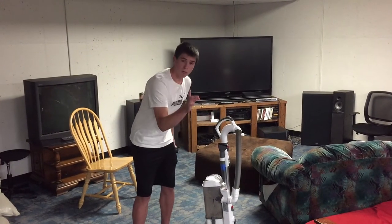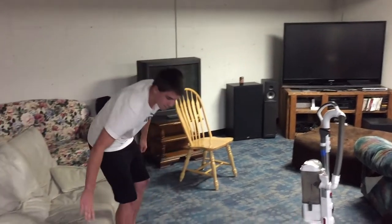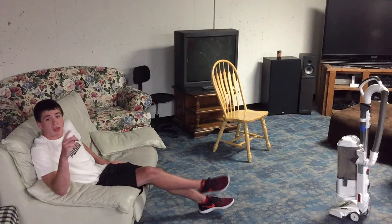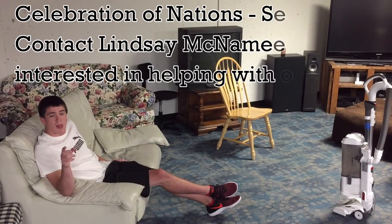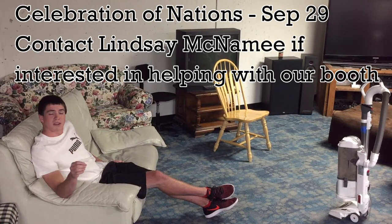Watch this. In the meantime, if you would like to help with the Celebration of Nations, talk to Lindsey — she is needing help with that.